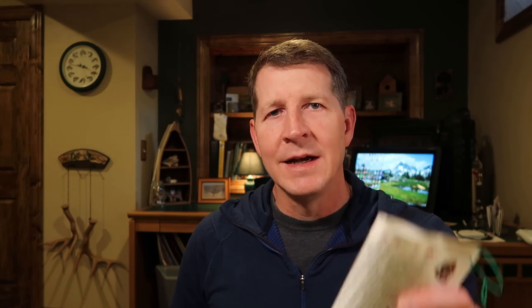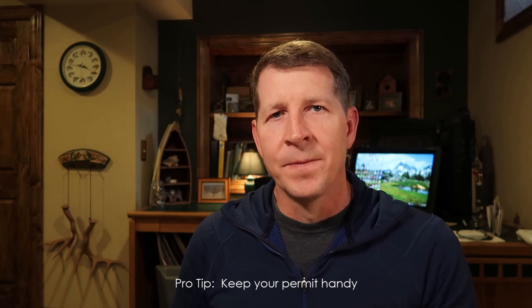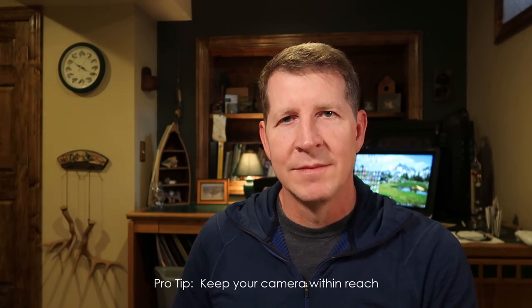Last topic before we wrap up — a couple of quick tips. First, regarding your permit: keep it very handy, like tied to the top of your backpack or in an easy-reach pocket. Rangers are all over the park and you'll likely get asked to show it multiple times. It's a hassle to take your backpack off and dig it out from the bottom, so just keep it accessible. The second tip is to keep your camera within easy reach. You'll likely see wildlife, sometimes unexpectedly, and if your camera is close at hand you're better able to capture those moments.